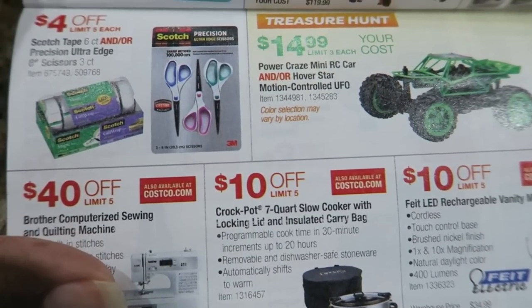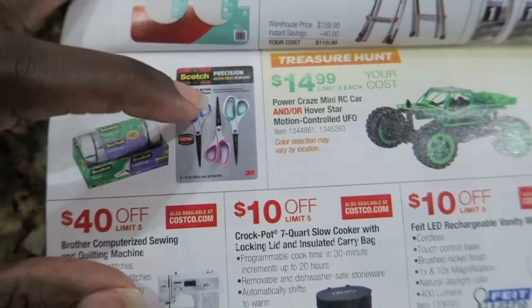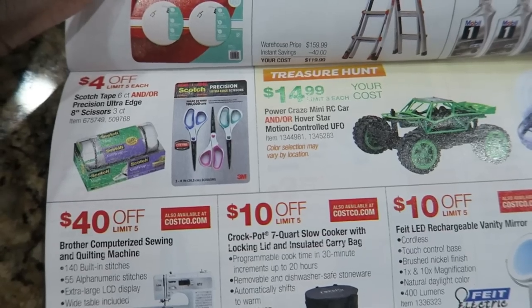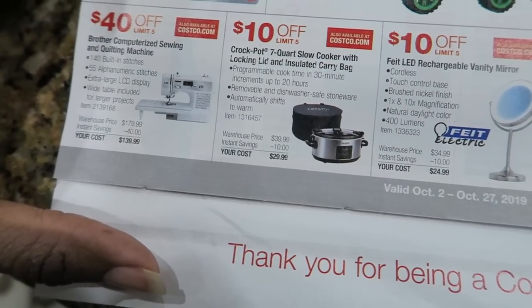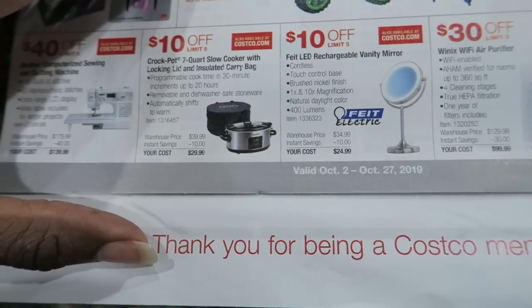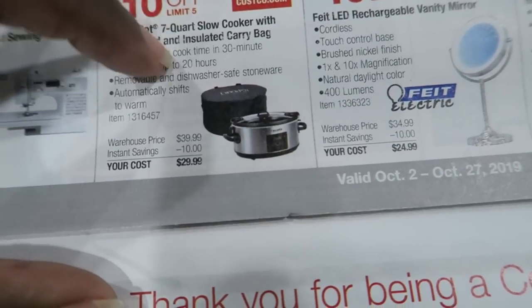The Scotch Tape six-count is $4 off, as well as these scissors. I bought these last time they were on sale because everybody keeps taking my scissors out of my office. So I hid these — these three scissors are mine. We have a quilting and sewing machine for $40 off. Crock-Pot, $10 off, $29.99, and it comes with a bag. That's cute — I saw that last time we were in there.